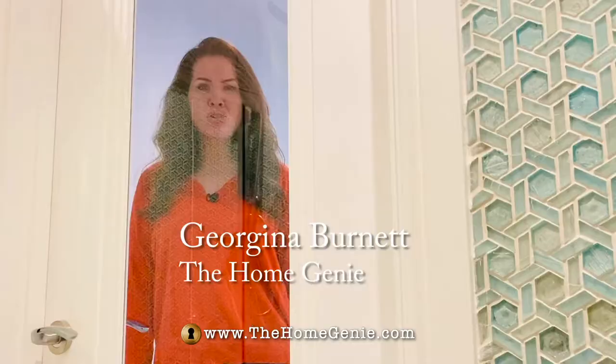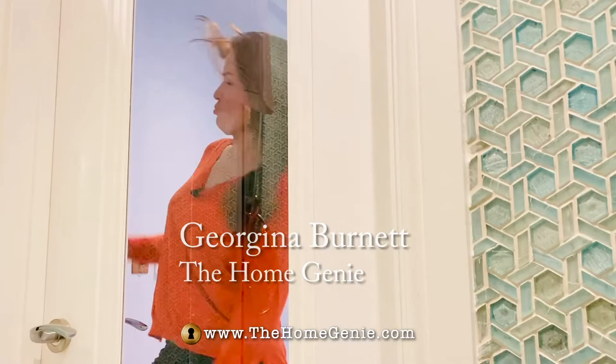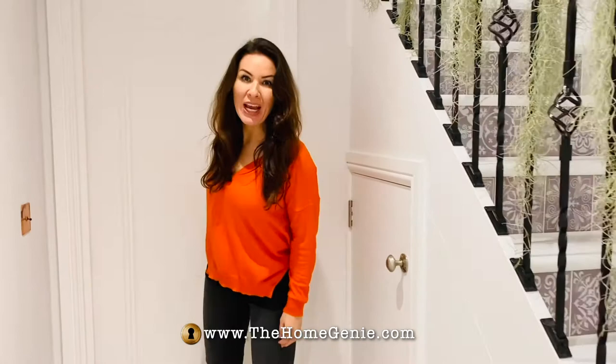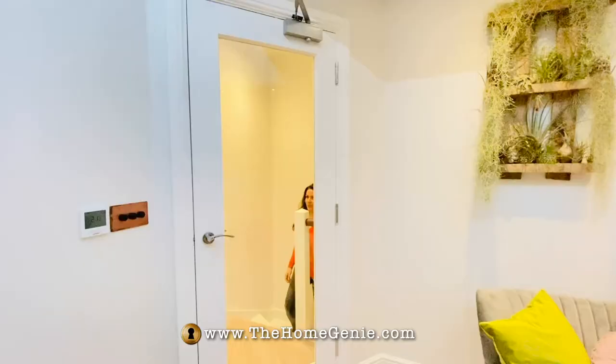Knock knock, who's there? Europe. Europe who? No, I'm not! Come on, it's a video about doors, I had to start with a knock-knock joke. All series from now on, I promise.